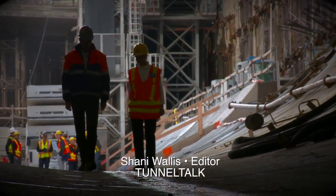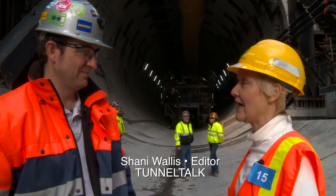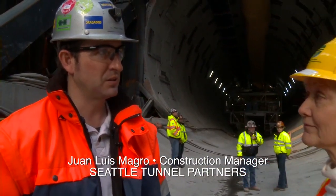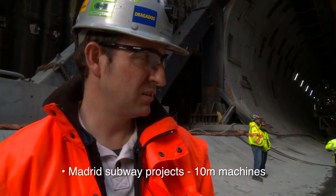I'm absolutely in awe. How much larger is this than any of the other machines that you've worked on? It is huge. I was working in the subway — several subway projects in Madrid with 10-meter machines. And those are big, but nothing compares with this one.